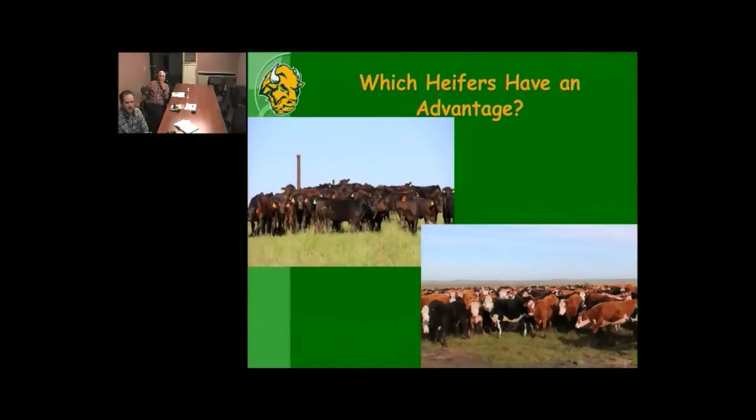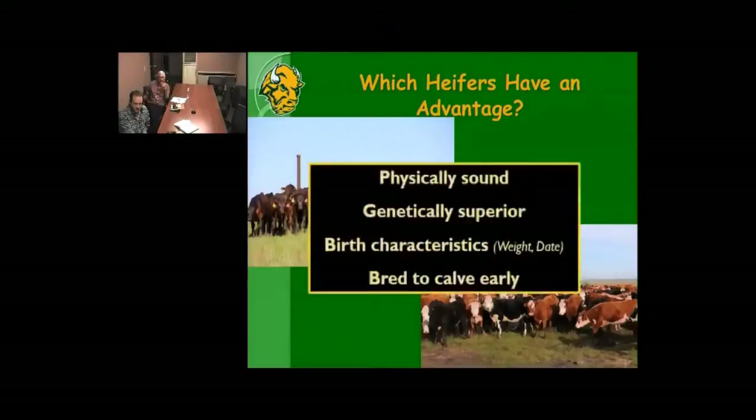You can start to go down your laundry list. If I've got a heifer with a real high birth weight, am I going to keep her? If I've got a heifer that was born extremely late, am I going to keep her? If I have a heifer that, in my eyes, is a dog, am I going to keep her? These things all need to be considered, and these are things that most of us go through every year when we're picking our replacement heifers.